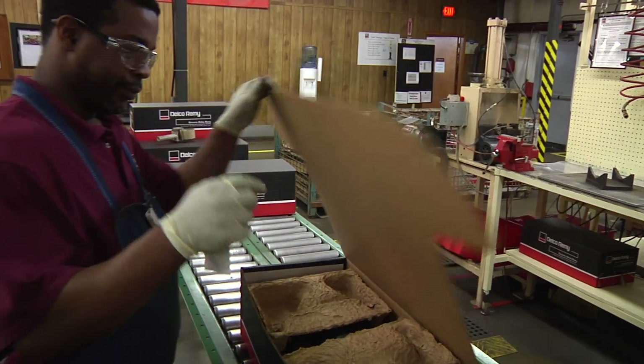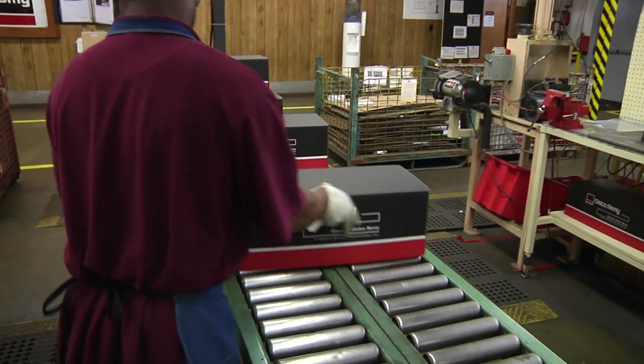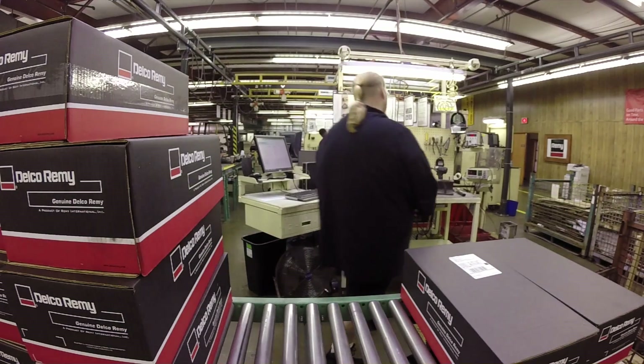Response back to the customer is due normally within 30 days on most of the contracts, although we are currently running about 10 to 14 days — meaning that 10 to 14 days after we get the product here, it's been analyzed.